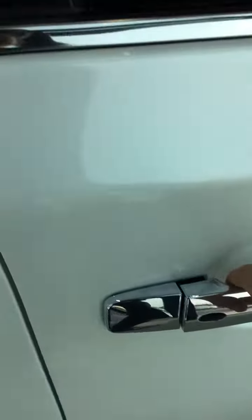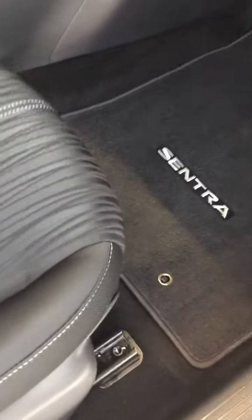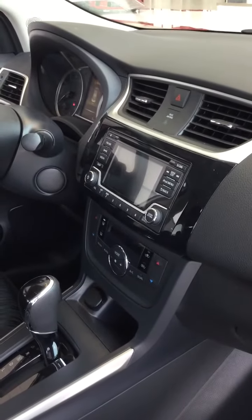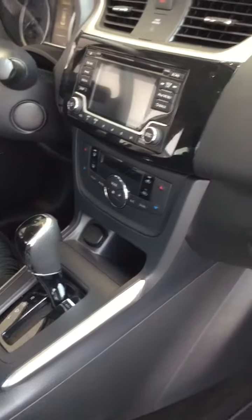Starting from the back seats — nice and roomy. Keyless entry. Nice spacious interior. Entertainment system with Bluetooth iPod, Bluetooth phone. Climate control.